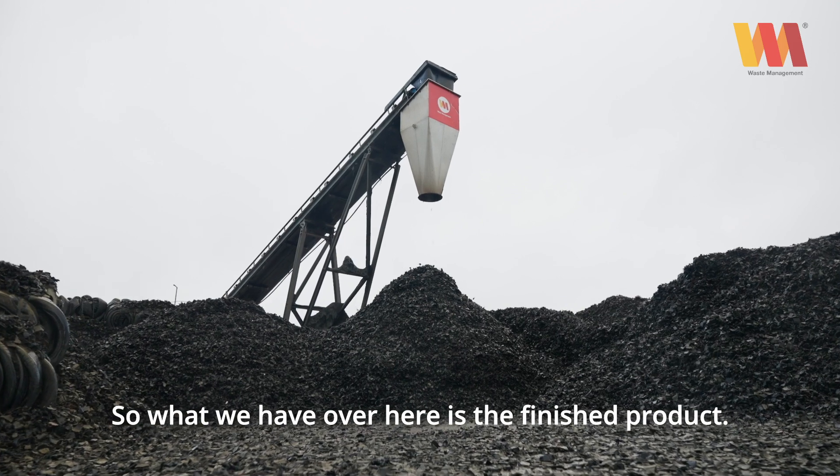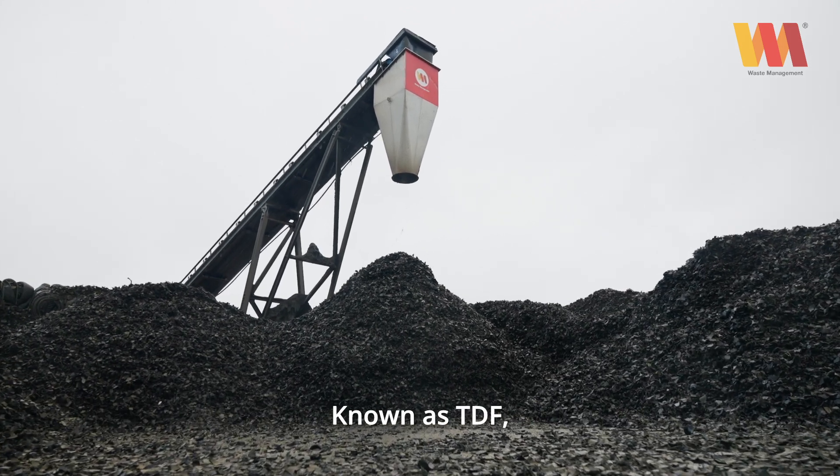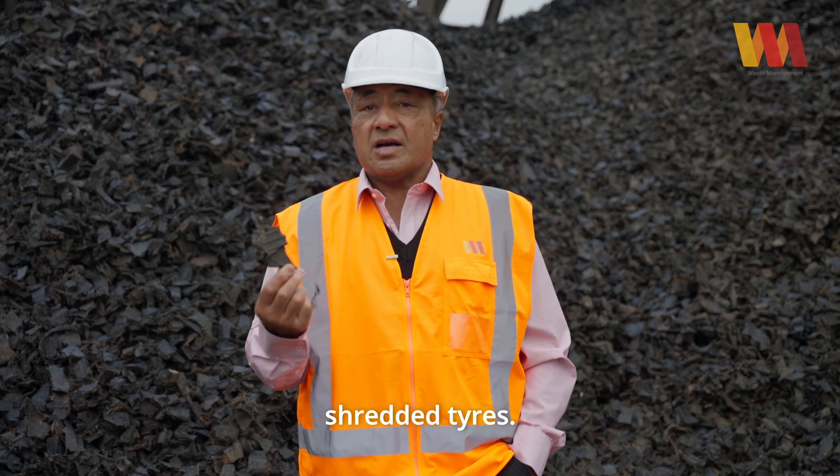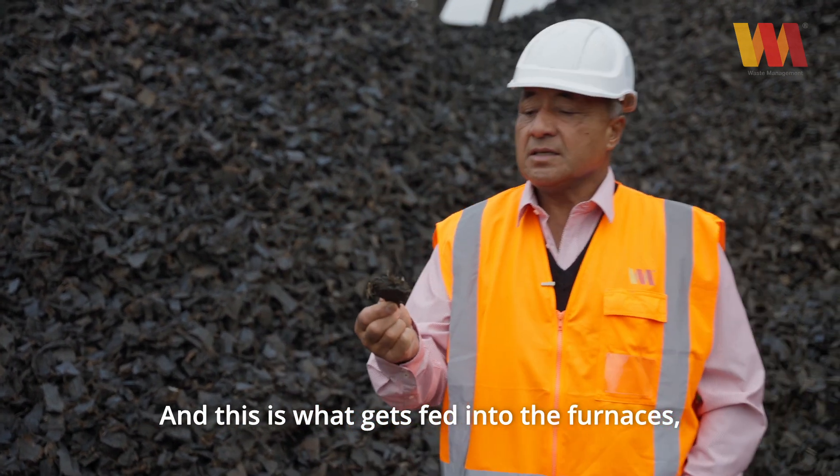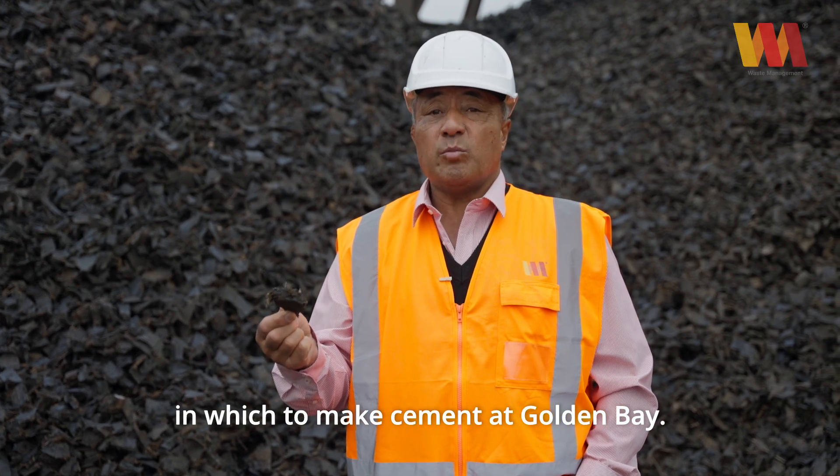So what we have over here is the finished product known as TDF — shredded tyres — and this is what they end up looking like. This is what gets fed into the furnaces in which to make cement at Golden Bay.